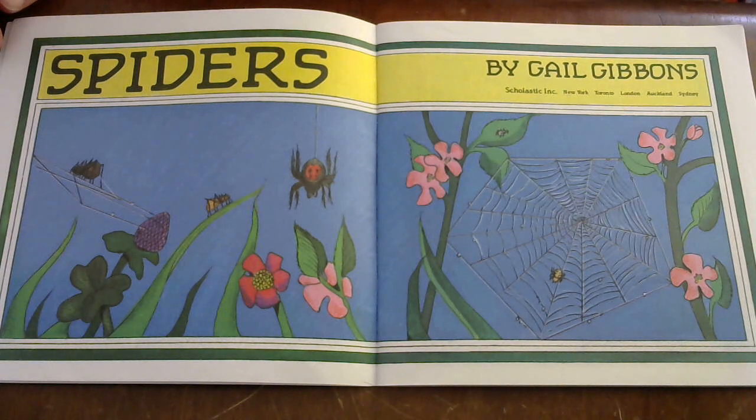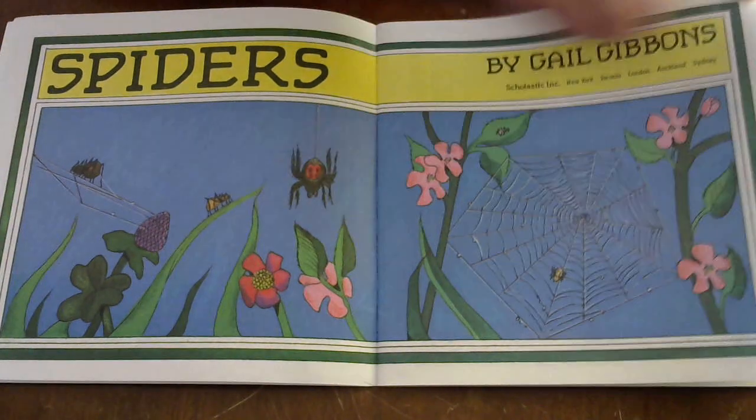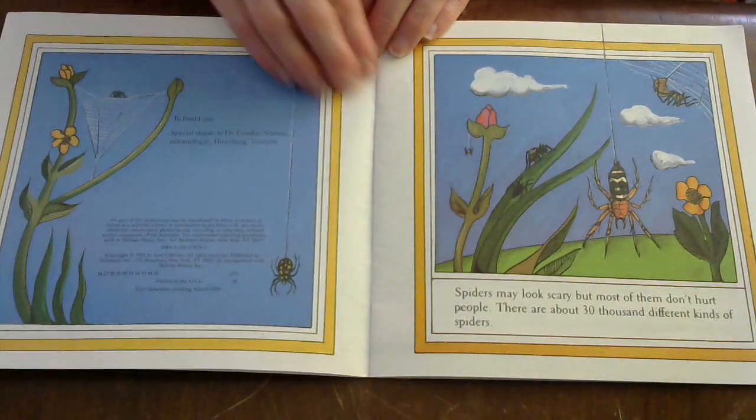Hi boys and girls, today we are going to read a book called Spiders by Gail Gibbons. I wonder, do you think this book is fiction or nonfiction? We'll talk about that again at the end. Spiders!